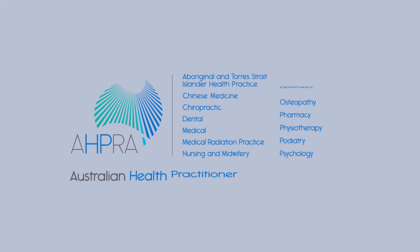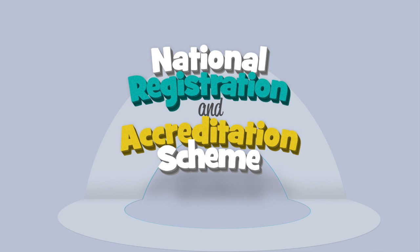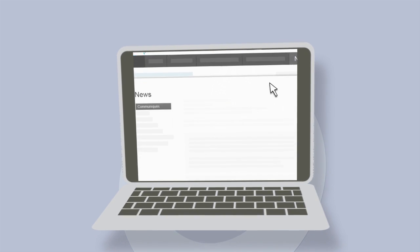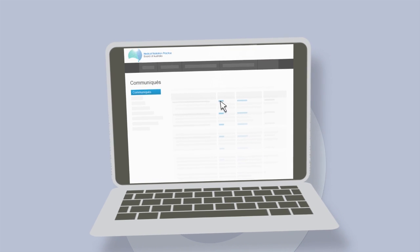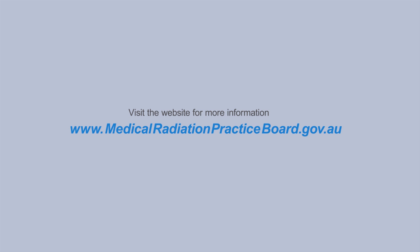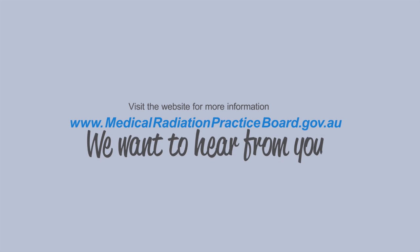AHPRA and the Medical Radiation Practice Board of Australia work together to deliver the national scheme in the public interest. The board emails its regular newsletter and also publishes a communique on the website a few times a year. So head to the website to find out more and have your say to help shape the profession's standards, codes and guidelines.